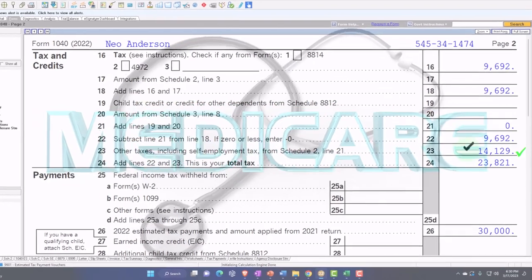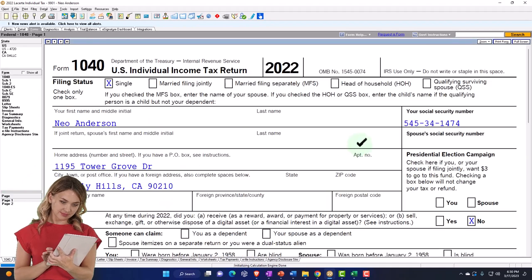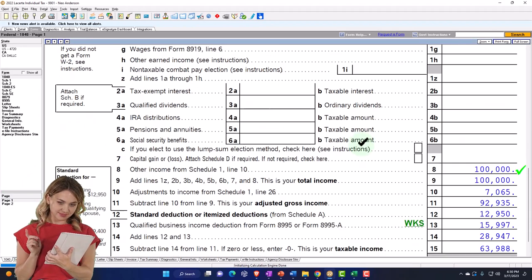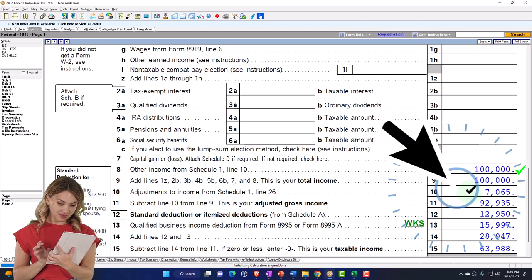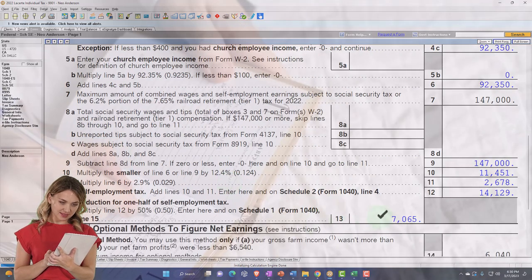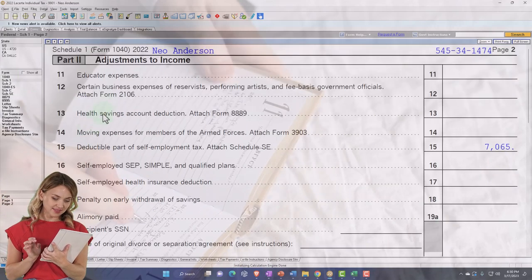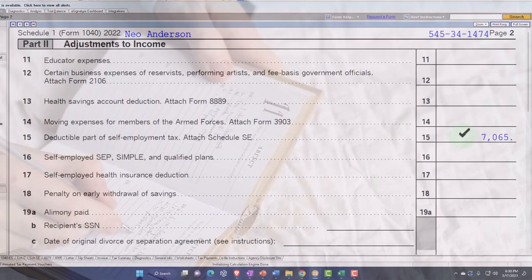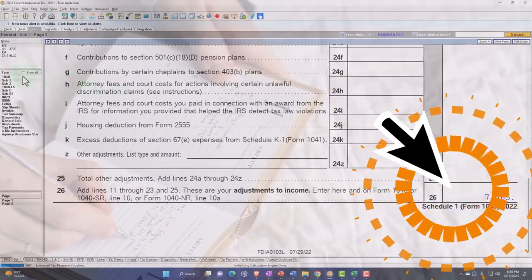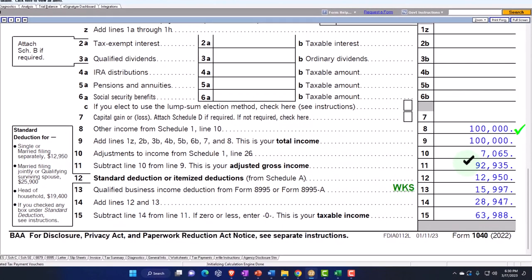We know that half of that tax is going to be deductible on page one of Form 1040. Going back to the 1040 page one, we get to deduct half of that — $7,065. We can see that on the Schedule SE, taking half of that amount, rolling it through to Schedule 1 page two, adjustments to income. There's the $7,065 totaling up at the bottom, pulling into the 1040.